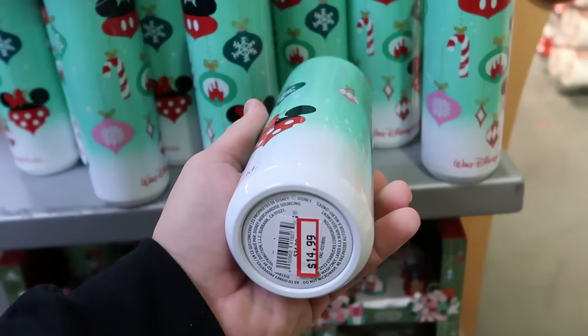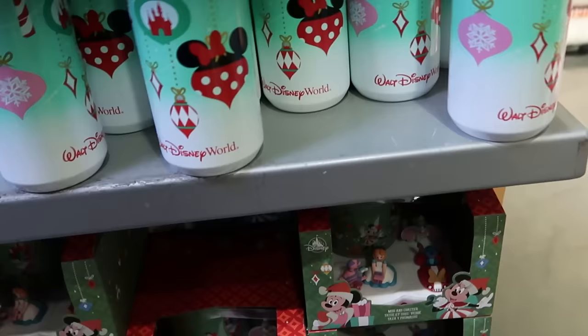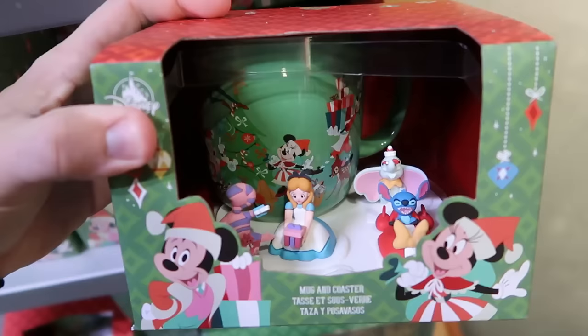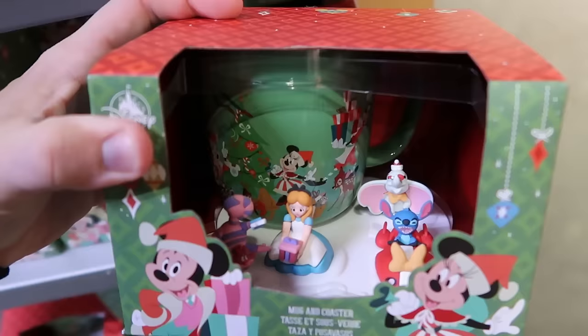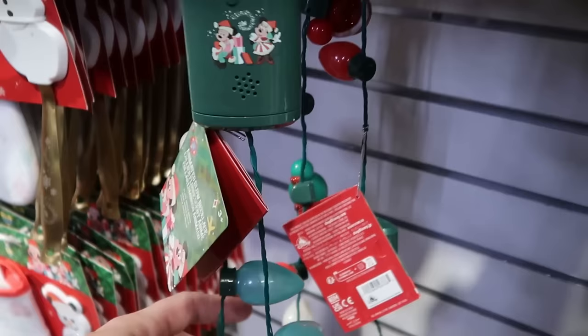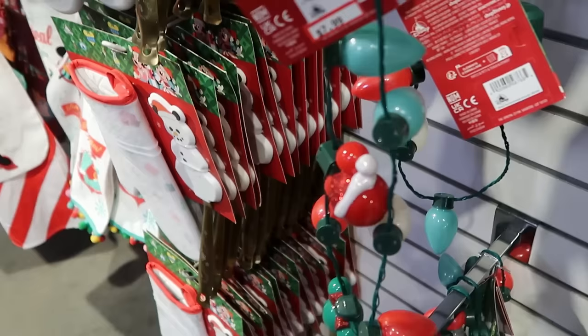Underneath is a mug and coaster set for the holiday season with all the characters on a little collector's base — you get a huge ceramic mug with Dumbo, Cheshire Cat, and Stitch. These are $20, marked down from $30. They have a whole wall of this year's Christmas merchandise, like the Christmas light necklaces for $7.99.